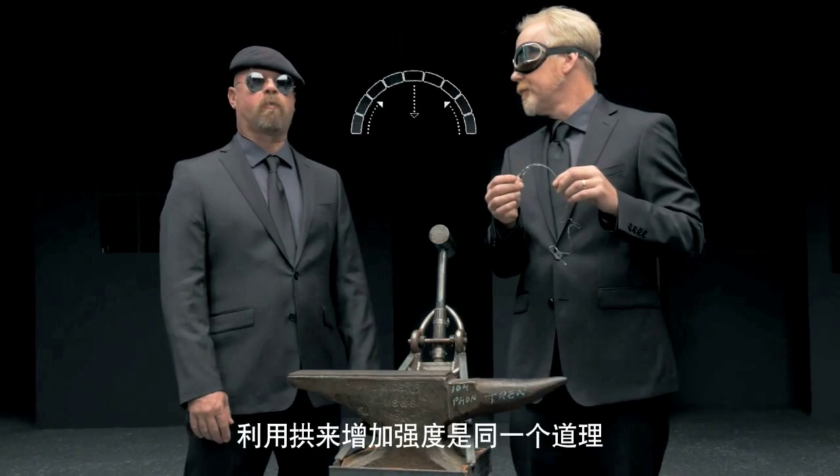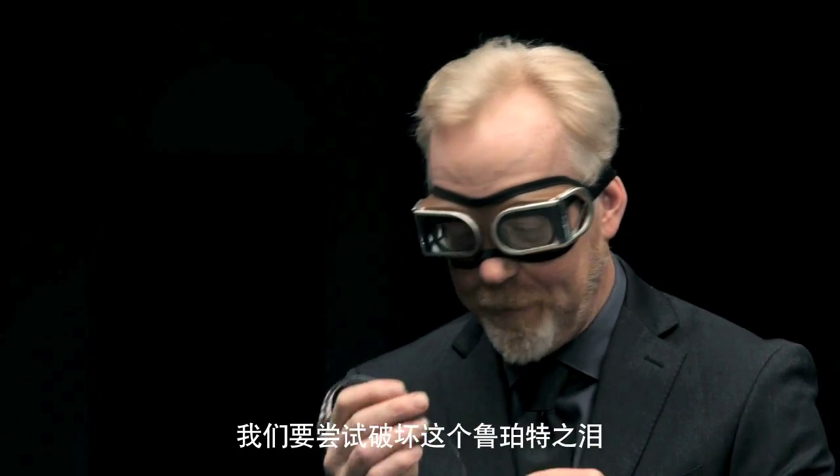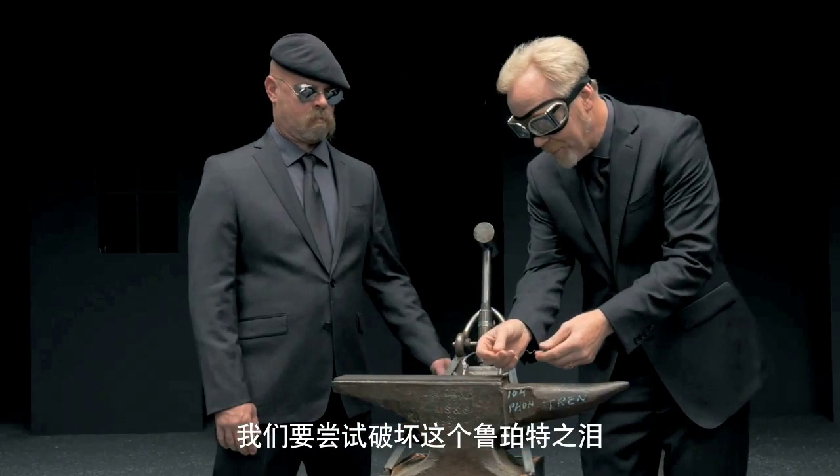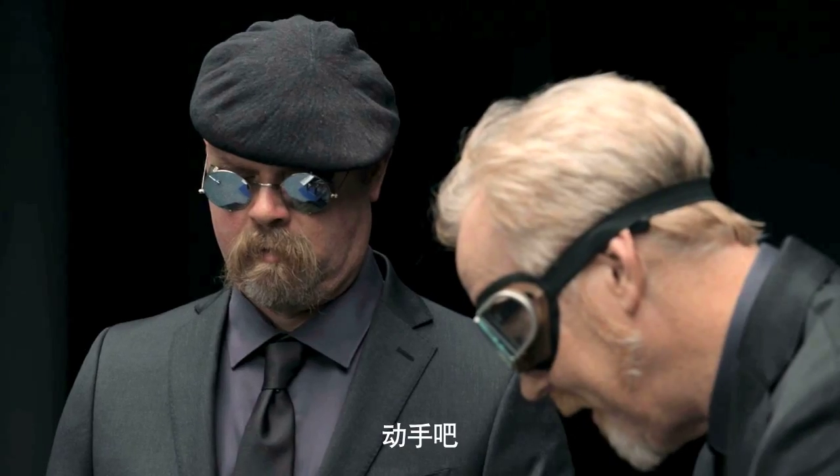It sounds like the same principle as how an arch provides strength in structural engineering. Kind of. Now, Jamie, I'm going to ask for your help. We're going to attempt to destroy this Prince Rupert drop. I just want you to tip that hammer past its center point. Go ahead.